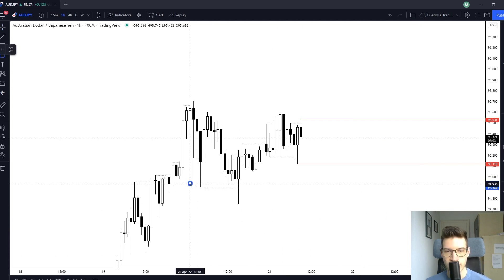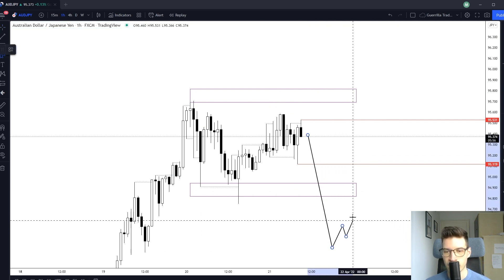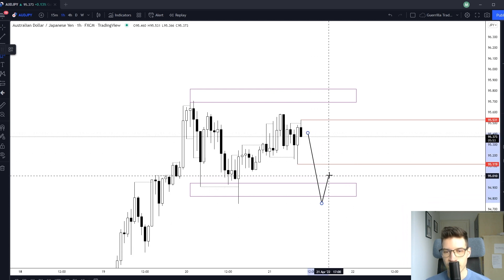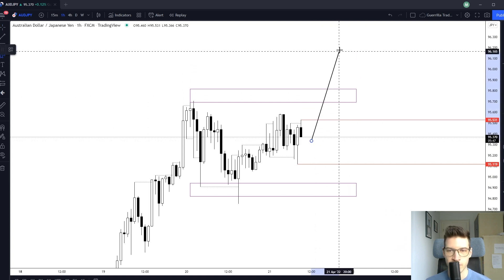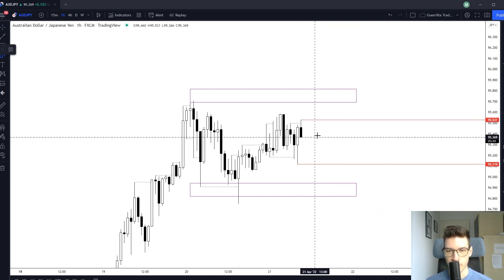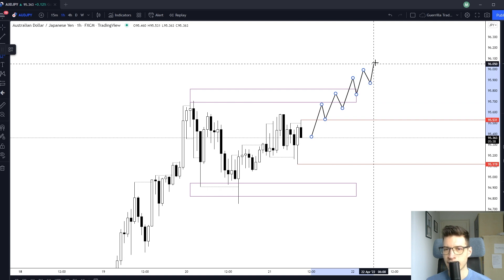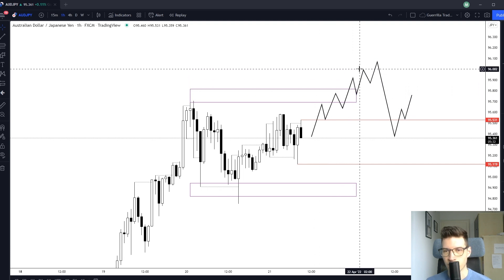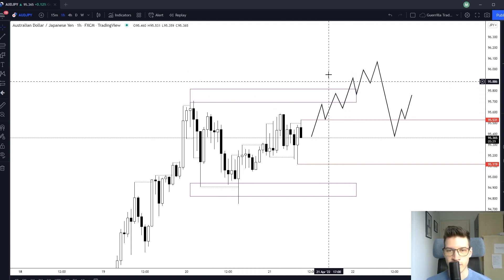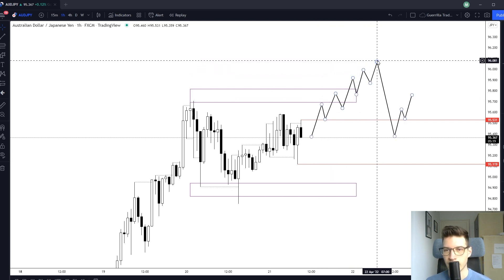What I'm expecting is more range-bound price action. I need to be careful of the liquidity areas below and above. If we get a large impulse down I'll look for a trade; if we just break and retrace I expect the range to continue. I'm also looking for the high probability setup where we ascend into a liquidity area and then get the reversal — the logic being that market makers are taking out stops located in those liquidity areas.